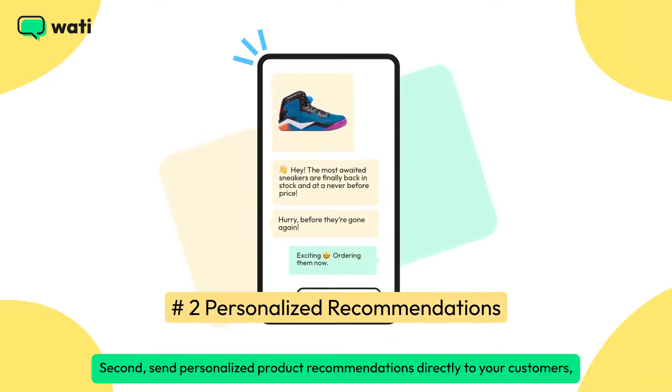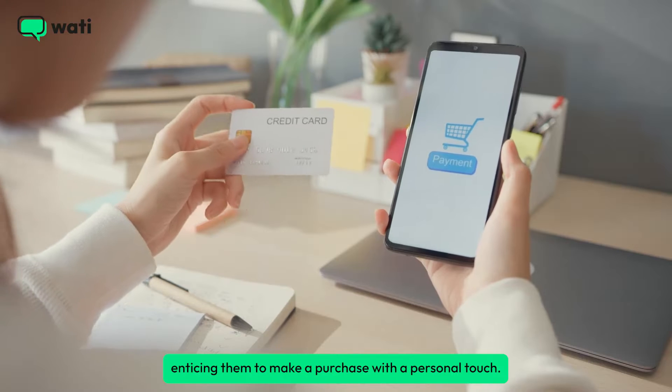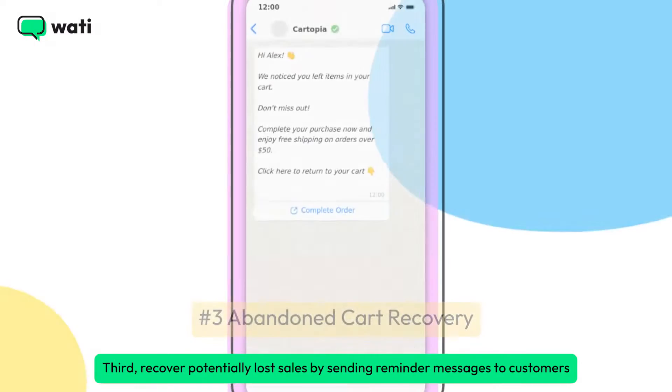Second, send personalized product recommendations directly to your customers, enticing them to make a purchase with a personal touch.